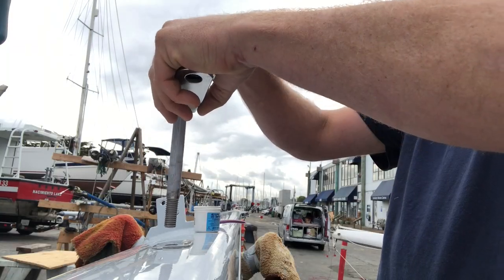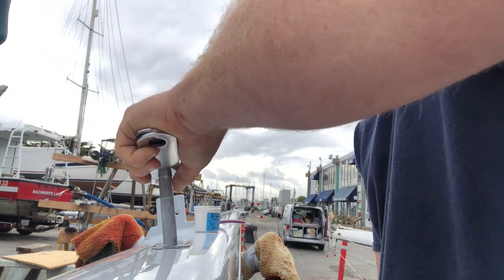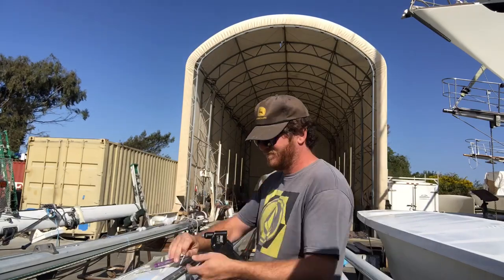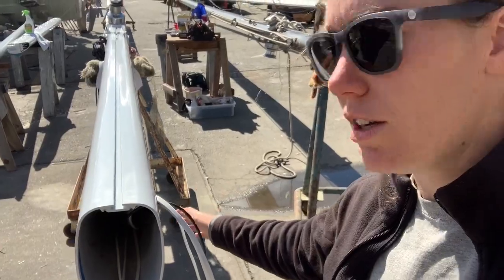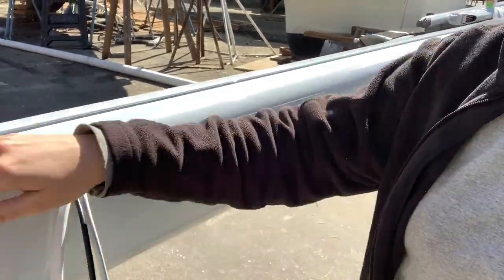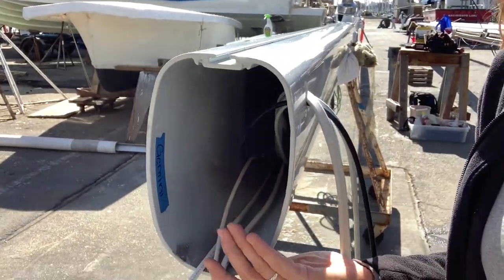Corrosion is a boat owner's worst enemy. So we used an anti-corrosive product called Tefgel to prevent the aluminum mast and stainless fasteners from causing corrosion from dissimilar metals touching. It is Wednesday and we're hoping to be a sailboat by Monday once we launch again. Right now I'm just passing these wires through a hole in the side so that the mast doesn't sit on the wires once it's sitting flat on the mast step surface.